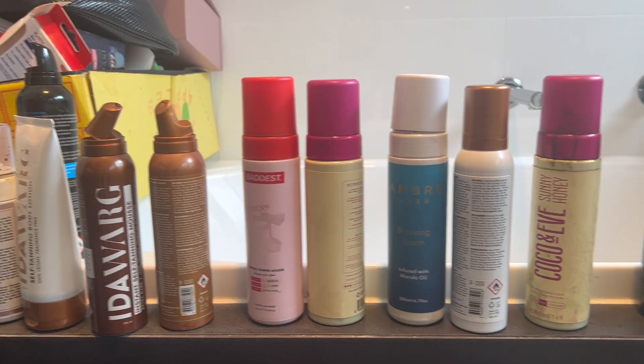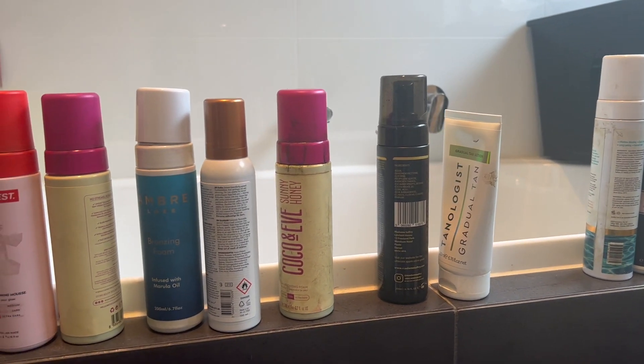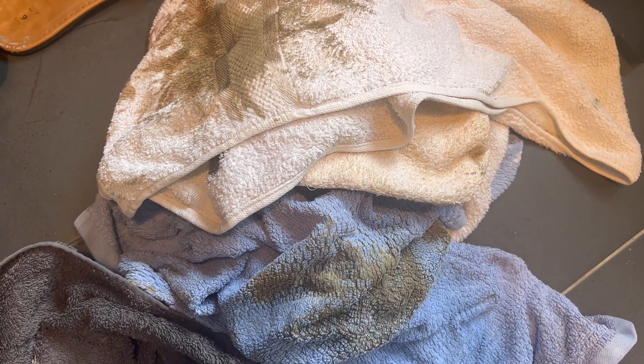We've obviously fake tanned our face — we did the gradual moisturizer mixing with the fake tan mousse. These are the looks before it's washed off. We'll show you everything we do. This is the damage done on a Thursday night, including the towels.